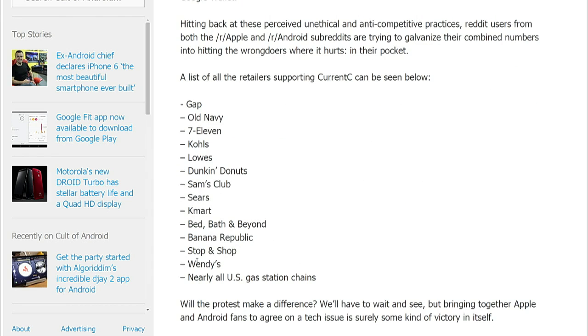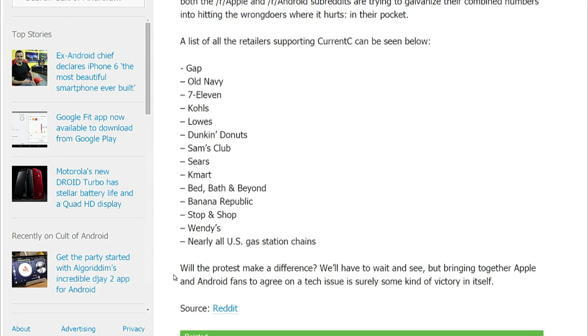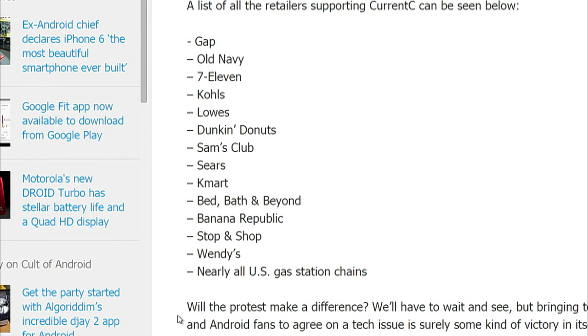Tons of retailers have shut off NFC payments in favor of Current C, including Gap, Old Navy, 7-Eleven, Kohl's, Lowe's, Dunkin' Donuts, Sam's Club, Sears, Kmart, Bed Bath & Beyond, Banana Republic, Stop & Shop, Wendy's, and nearly all U.S. gas station chains.